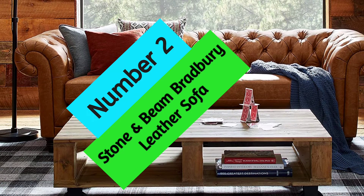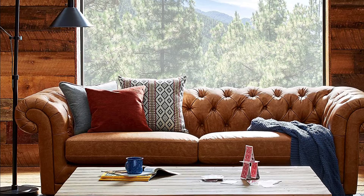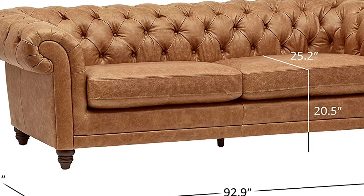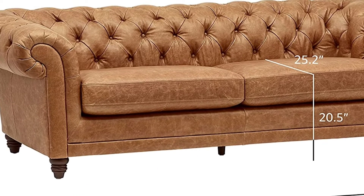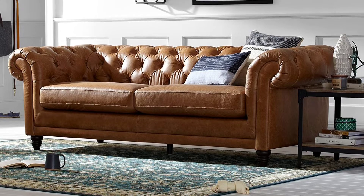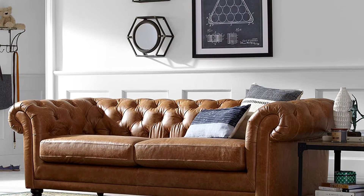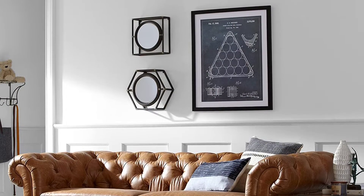At number 2, Stone and Beam Bradbury Leather Sofa. Looking for a modern sofa that will make your living room lounge-worthy? Check out the Chesterfield Sofa. This sofa features rich brown leather upholstery, curved back and arms, and a stylish design. The Chesterfield Sofa is also very comfortable, making it the perfect place to curl up with a good book or take a catnap. The sofa is also very easy to assemble, and comes with free returns for 30 days and a 3-year warranty.